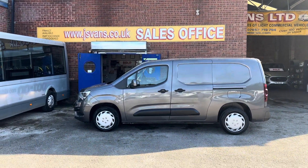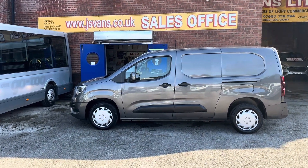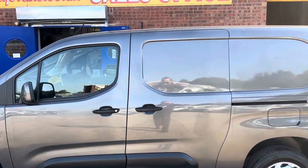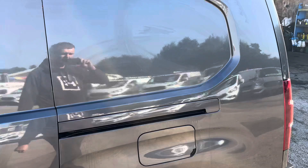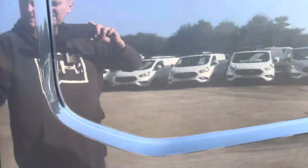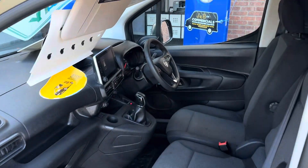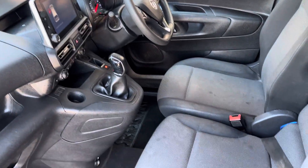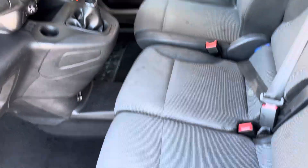It's got a cloth three-seater cab, twin side loading doors, a Euro 6 engine, and is a clean air zone van, so you've got your AdBlue. Ideal for the younger driver — small 1.5 litre turbo diesel engine.